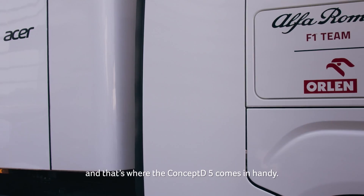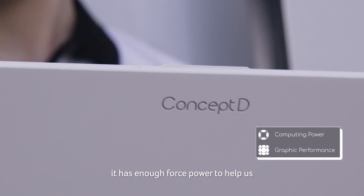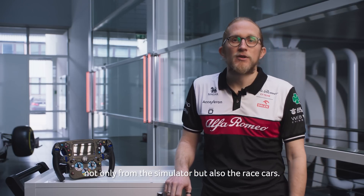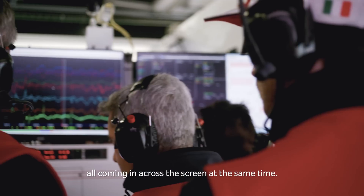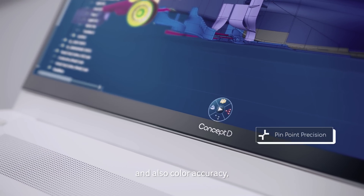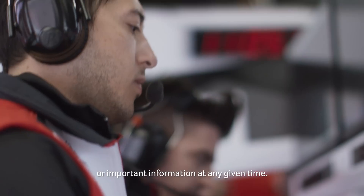That's where the Concept D5 comes in handy. With the latest processors and a discrete graphics card, it has enough horsepower to help us stream telemetry in real time — not only from the simulator, but also from the race cars. We have hundreds of thousands of data points and thousands of channels all coming across the screen at the same time. The 3K display, designed for pinpoint precision and color accuracy, really helps us highlight the most relevant information at any given time.